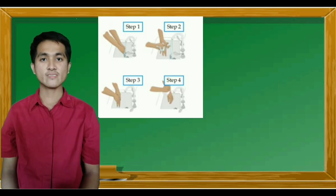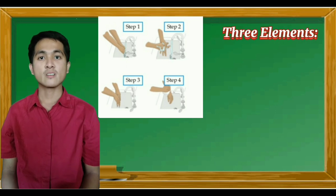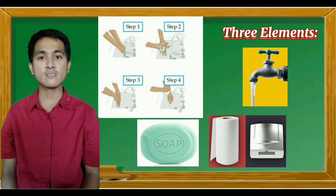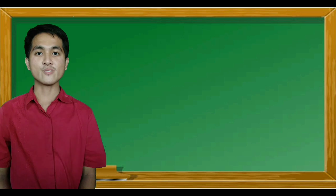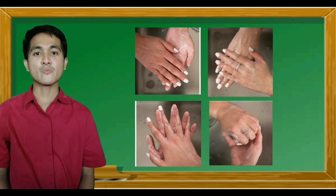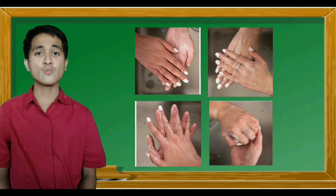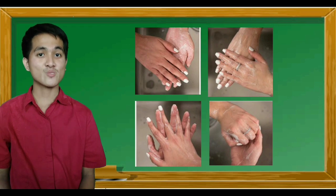Washing hands is the most important food poisoning prevention. It only requires three elements: running water, soap, and something to dry hands with. Careful washing includes scrubbing palms, back of hands, between fingers, and under nails. The correct washing of hands takes time. For you to know the proper way of washing hands, let's watch this video.